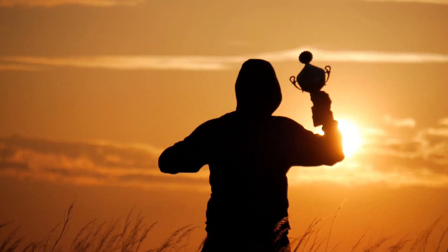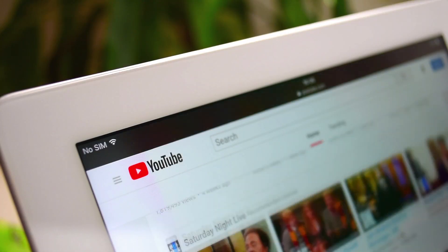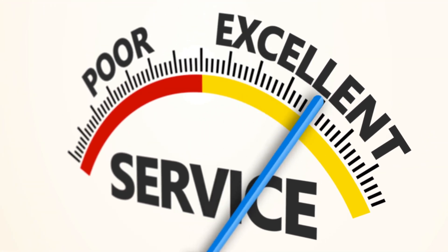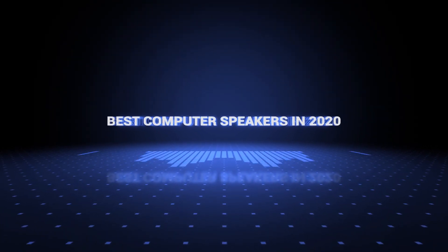Also, if you want a chance to win one of the computer speakers in the video, just subscribe, don't forget to hit the notification bell, and leave a comment with the hidden word in the video. Once we reach 1000 likes, we will pick a winner and notify him. So without further ado, this is our pick of the best computer speakers on the market right now.